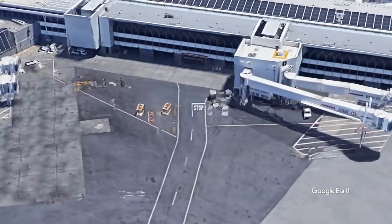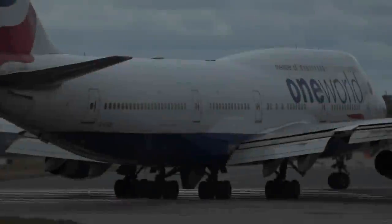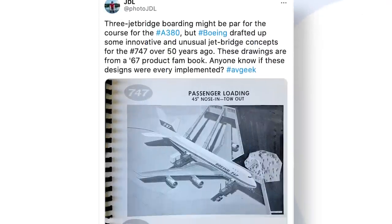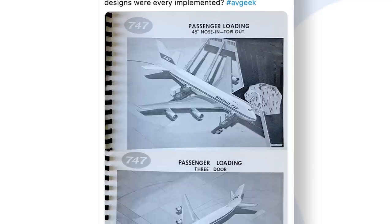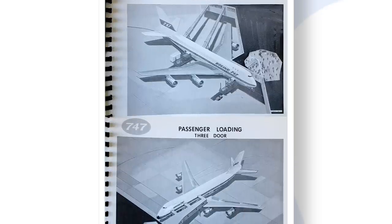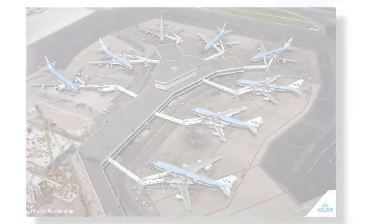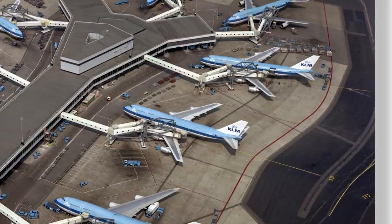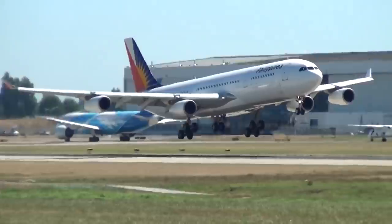These double jet bridges work great for connecting two doors when the doors are close together. But what if there's a wing in the way and you want to connect to a second door? The overwing jet bridge was a solution for this. It uses a standard jet bridge structure to connect to the forward door, and an attached second bridge to branch out over the wing and connect to a further aft door. It's been most commonly used with a Boeing 747 connecting to the rear door 4, but some airports have used it for the A340 and 777, among others.